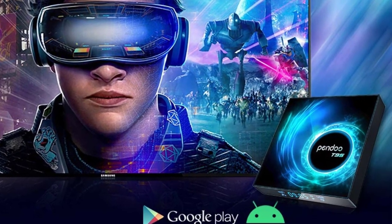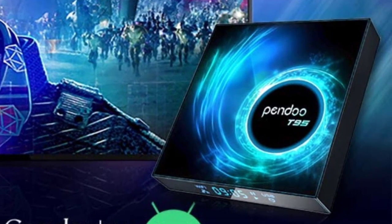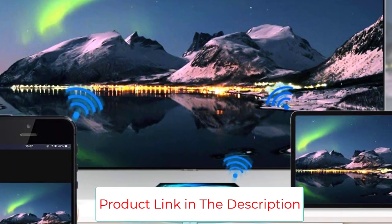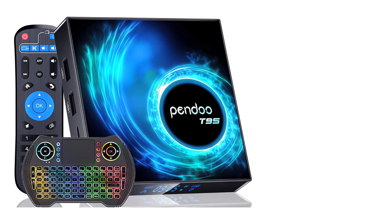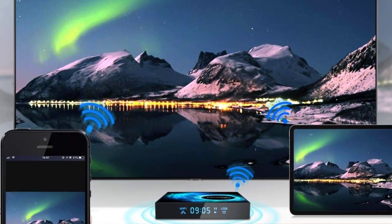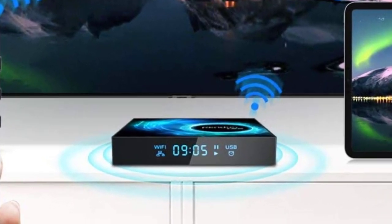The built-in Bluetooth enables wireless connection for mice, keyboards, game controllers, and other BT-enabled devices. The Android TV Box 10.0 supports decoding and playing almost all popular audio and video formats to bring you realistic picture quality, and with 6K ultimate HD video you can play Android games on a big 6K screen with less buffering.